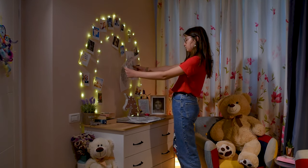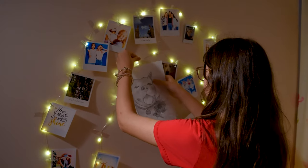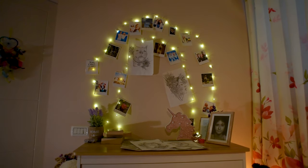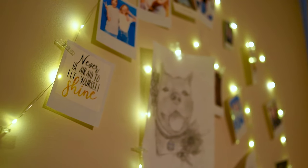Are you looking for the cutest girls' room decor? Mind-glowing photoclip string lights are a must-have. These magical fairy lights will channel everyone's inner creativity. Use them to hang your most cherished memories, artwork, and motivational messages.